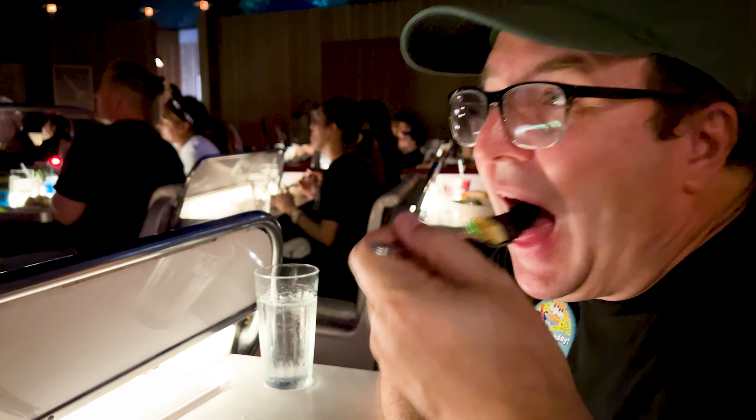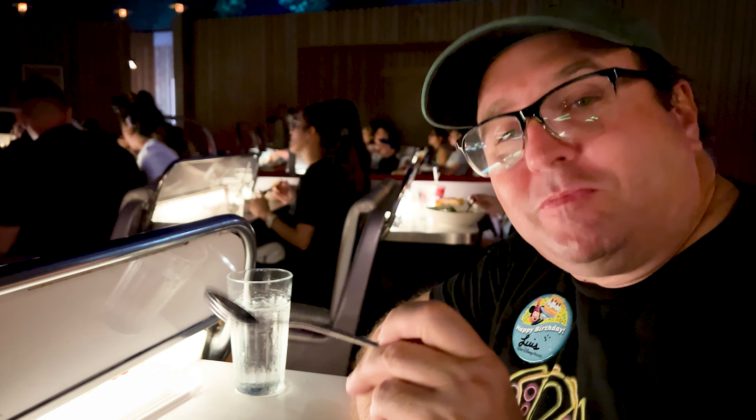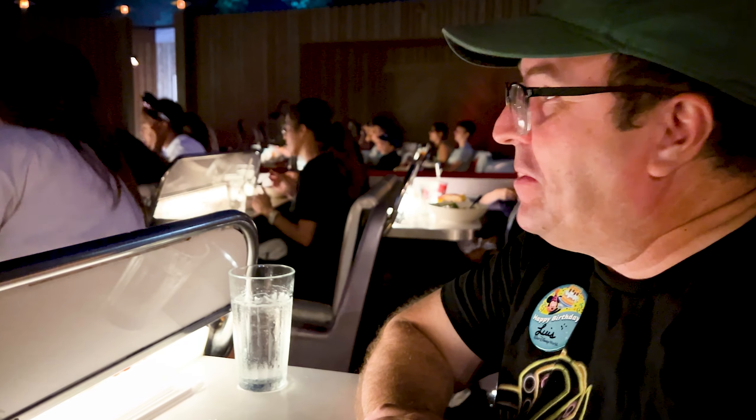I'll take some of the spaceship here, some of the green stuff — one dessert though. Here it is, we got the spaceship. Looks pretty good. It is very good. Out of this world is the dessert name.